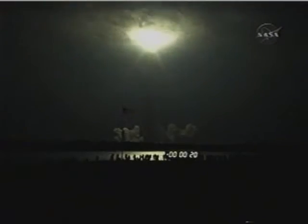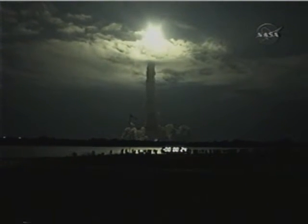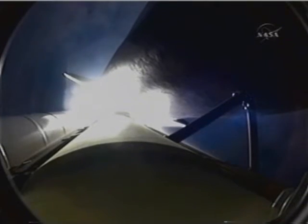Shuttle Endeavour is now in a heads-down position, on track for its flight to the International Space Station. 28 seconds into the flight, Endeavour flying at 1,100 miles per hour, 1.3 miles in altitude, and 7 miles downrange from the Kennedy Space Center, according to onboard computers.